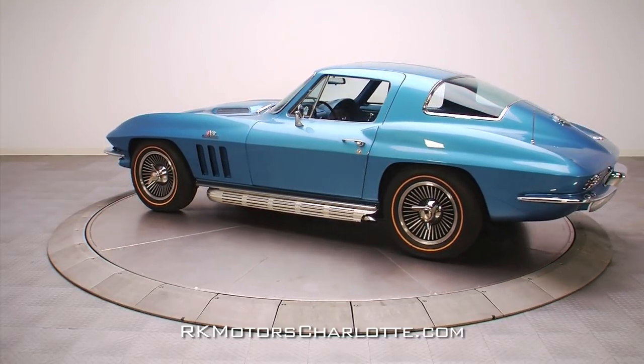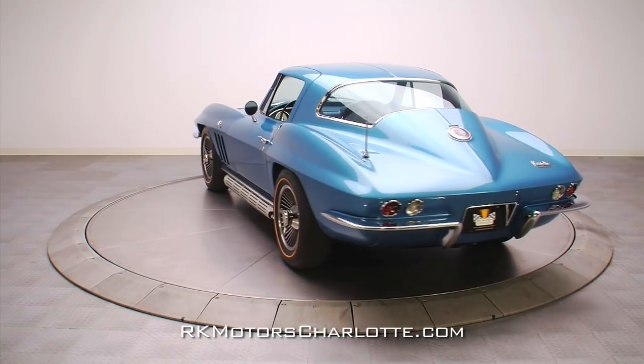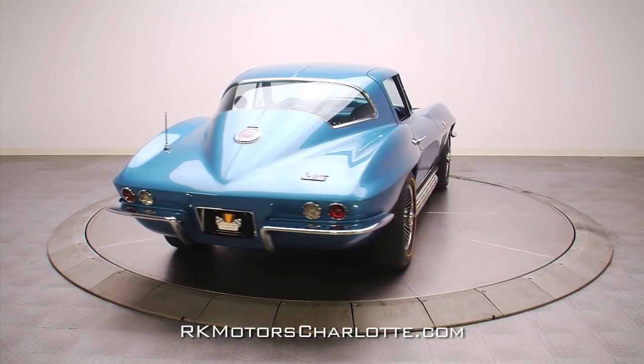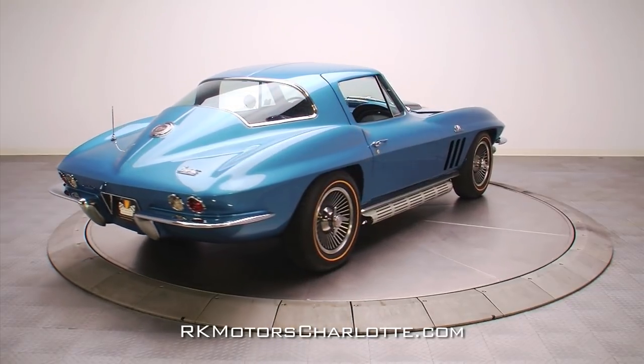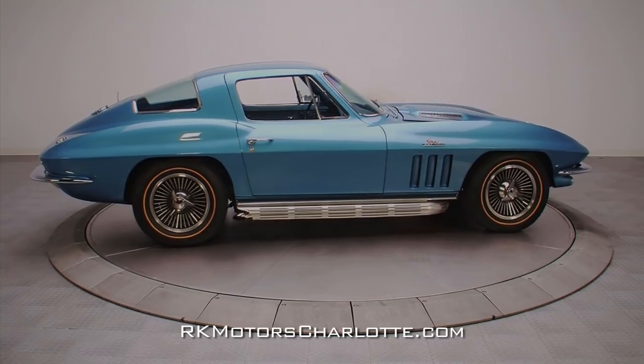Frame-up restored roughly two years ago, this Corvette presents much better than when it rolled out of GM's St. Louis assembly plant. Originally painted in code 972, ermine white, during the restoration the body was reworked and repainted in the Corvette's infamous code 976, Nassau blue.